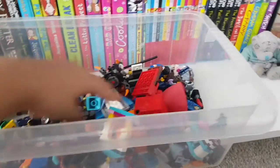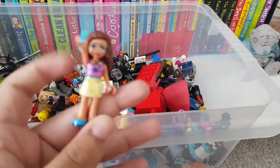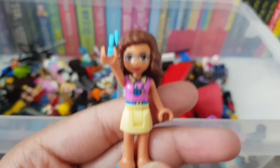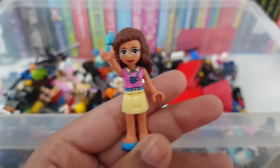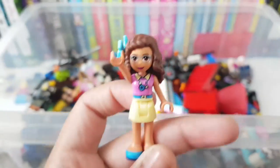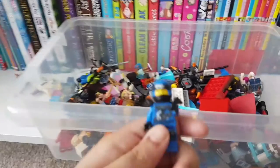Now it's my turn to pick. Okay, so I've picked mine. This is Olivia — she is absolutely amazing. She is a tech whiz and she is part of the Lego Friends collection. She is one of the main girls and she has a lot of sets. This is from her bedroom set and I really love the yellow they used on her with the pink — it's just so beautiful.